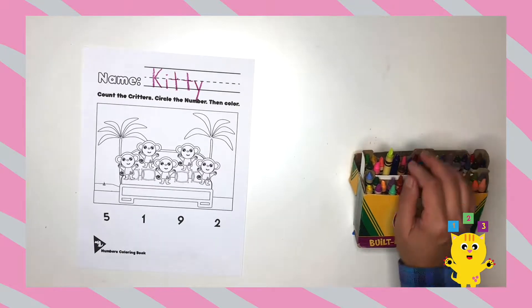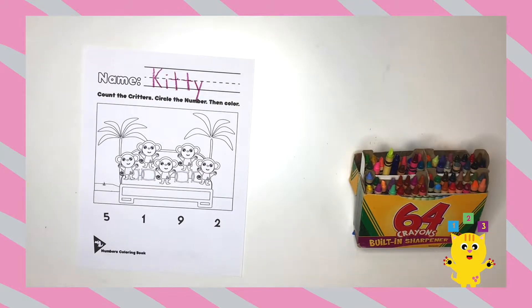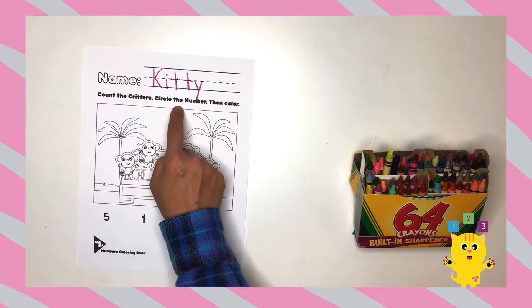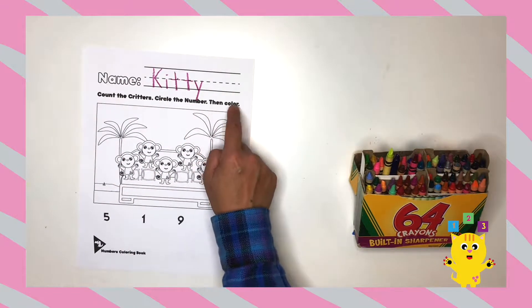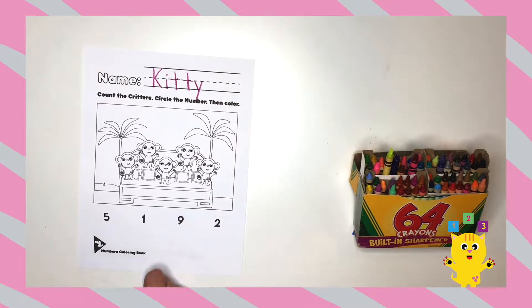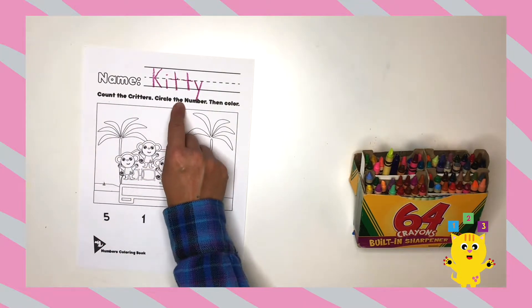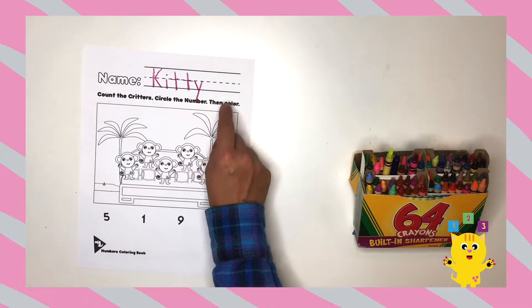Now let's read the instructions. Count the critters, circle the number, then color. One more time: count the critters, circle the number, then color.